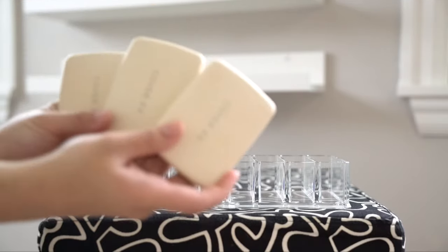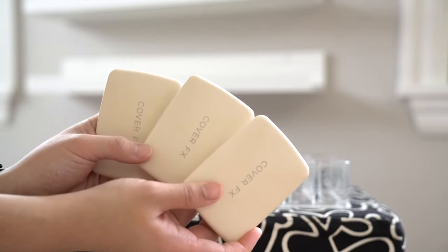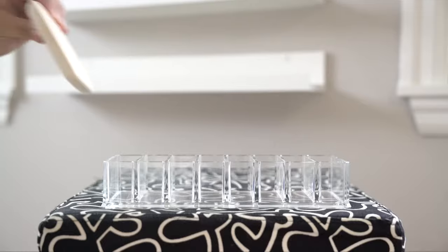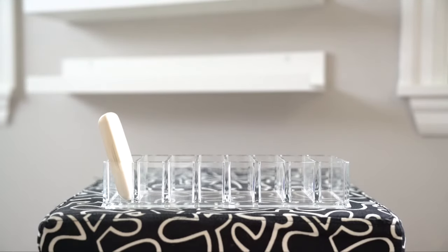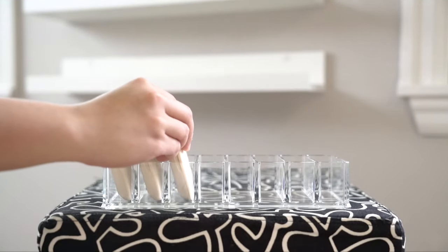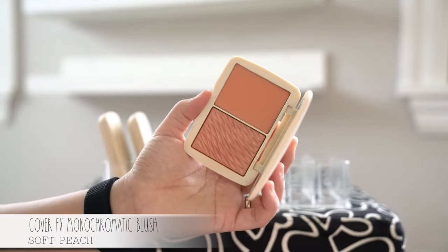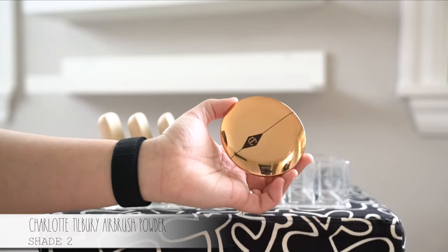This large compact organizer is pretty awesome because you can actually organize compacts this big. These are the Cover Effects blushes and bronzers, and I really love these because they have so much pigment, so you're definitely getting bang for your buck, and they are so easy to blend. I have just that one bronzer and two blushes.